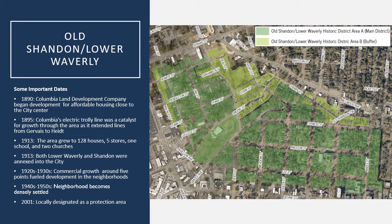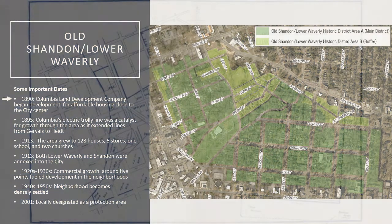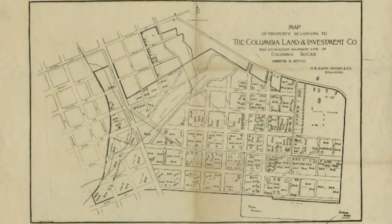This area really began with the development in 1890 when the Columbia Land Development Company and Investment Company bought two large tracts of farmland located in the southeast area of Columbia, which was really a rural area at this time, and it really established one of the first suburban neighborhoods within this area.